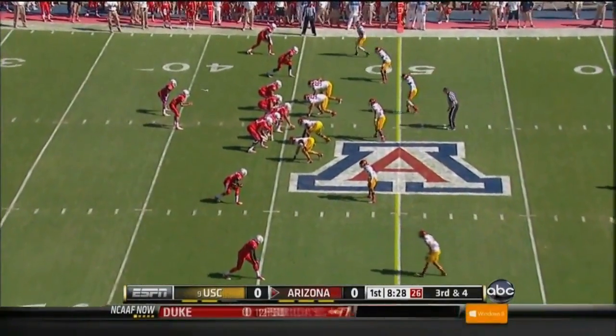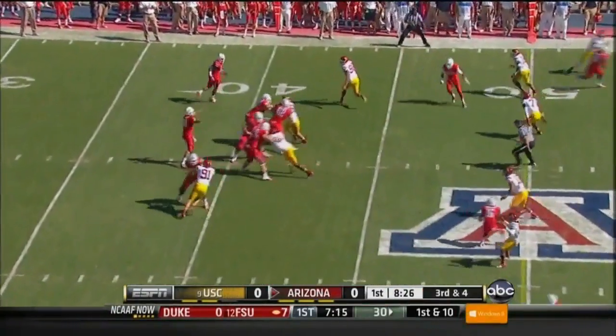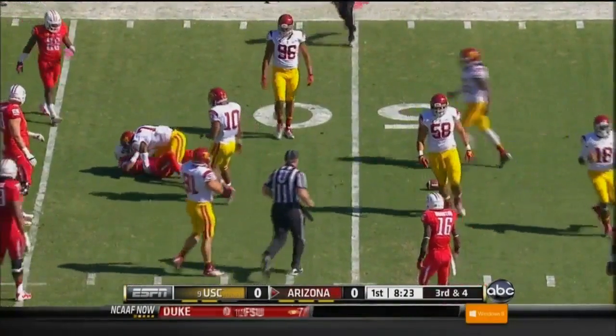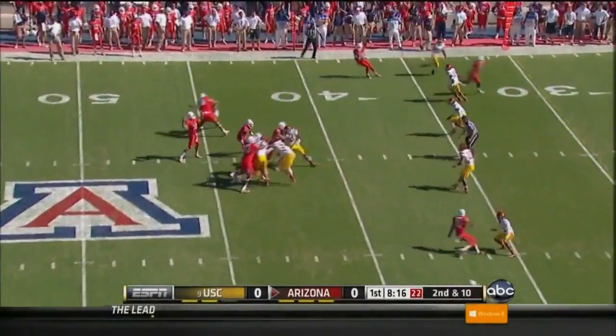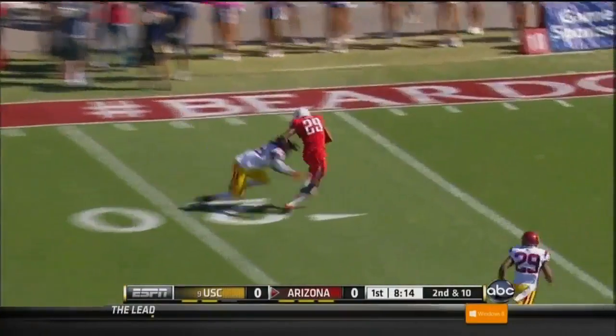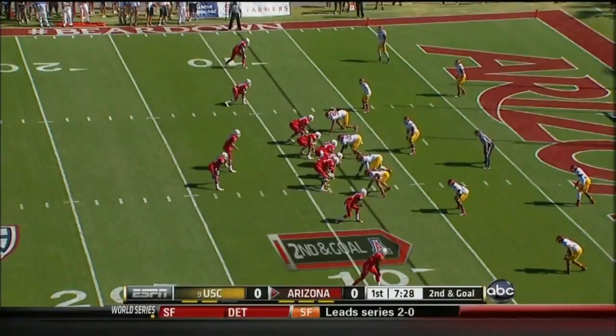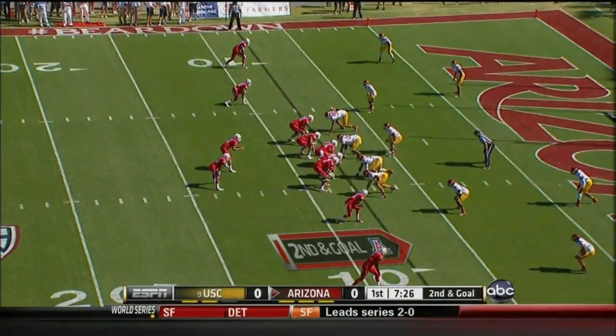Five or less — they believe it's manageable because his legs come into play here. Scott, that is incomplete as Scott was looking. But they have to make him move. Wide open — that is Austin Hill. Wide at the bottom of your screen, that's Dan Buckner.